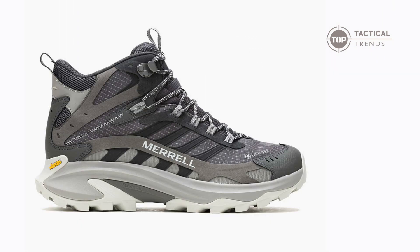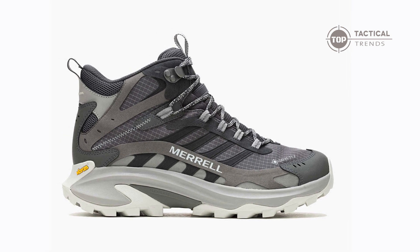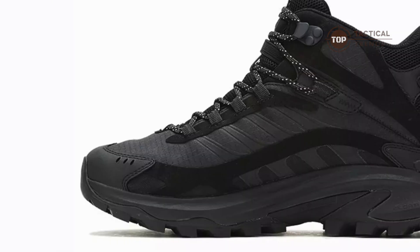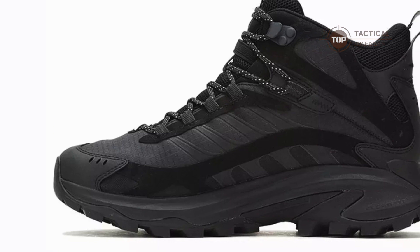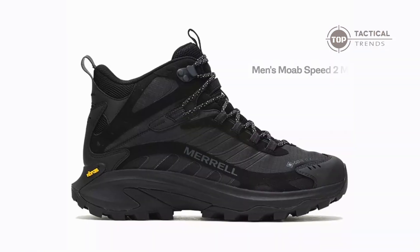Are you ready to conquer every trail with confidence? What if your feet could thank you after every adventurous step? Discover the game changer in outdoor footwear: the Merrell Moab Speed II Mid Gore-Tex Boots.